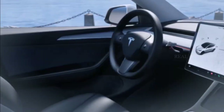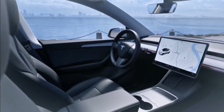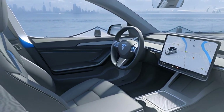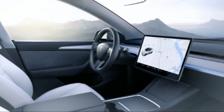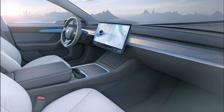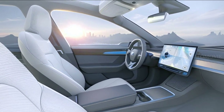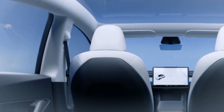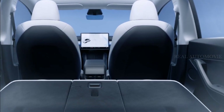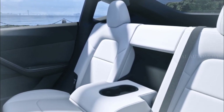But it's not all about the exterior. Tesla has also revamped the Model Y's interior atmosphere, bringing in some exciting changes. The updated dashboard now features a fabric-like material, replacing the previous faux wood trim. This not only adds a touch of sophistication but also aligns with Tesla's commitment to sustainable materials. Tesla has also introduced a color-selectable ambient lighting strip, allowing you to personalize the interior atmosphere of your Model Y. Whether you prefer a calming blue or an energizing red, the choice is yours.